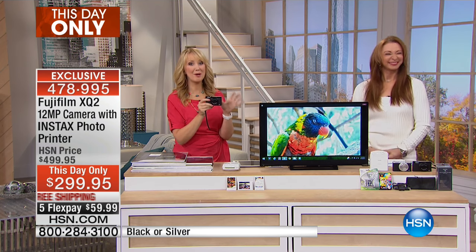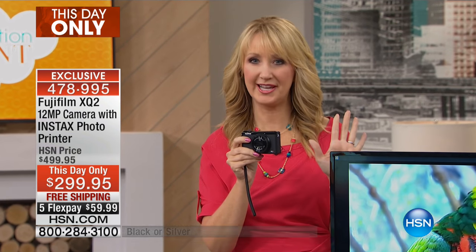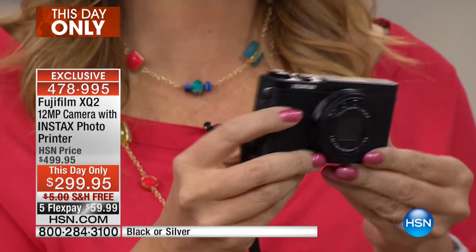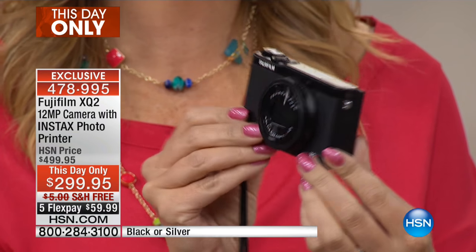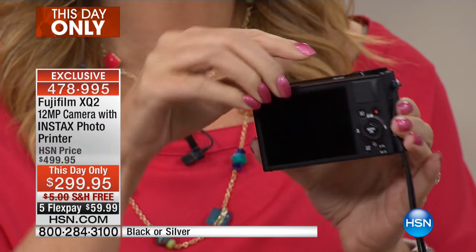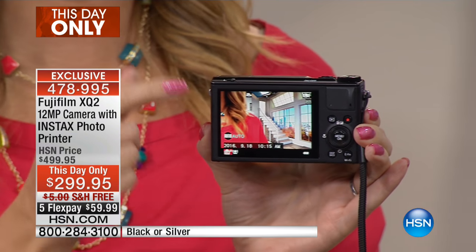Fuji is our number one top-selling camera brand here at HSN. The best camera is the one you have with you, and if you have that big clunky one with interchangeable lenses, you're not going to take it out on the town, you're not taking it out with your girlfriends, you're not going to enjoy shooting pictures of your pets or your children. When you have this Fuji — which happens to be the fastest camera we have ever offered —